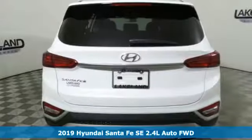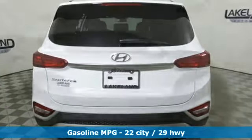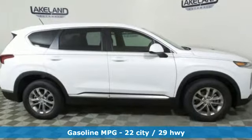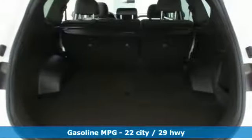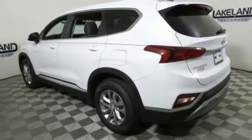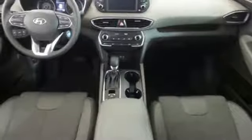It comes with all the amenities you need: streaming audio, wireless phone connectivity, air conditioning, smartphone wireless charging, manual tilting steering column, inline four cylinder engine, aluminum wheels, gas pressurized shocks, and automatic transmission.